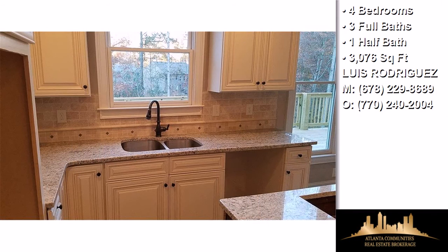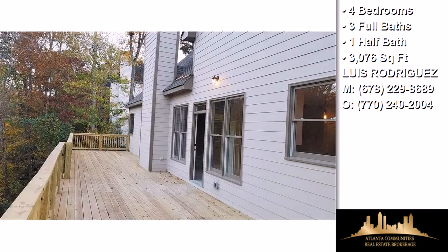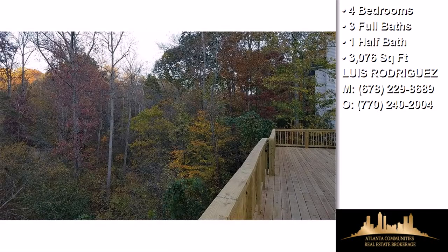Interior features of this property include a first floor master, a separate laundry room, walk-in closets, hardwood floors, a fireplace, a recreation or bonus room, multi-unit zone central air conditioning, an unfinished basement, and a garden tub.